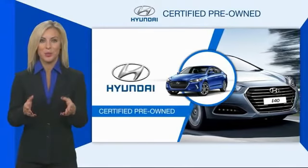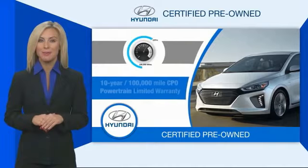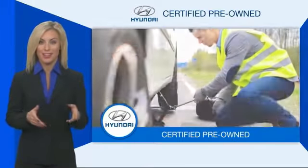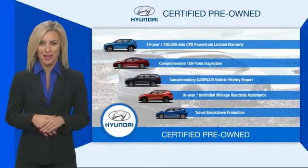Hyundai Certified Vehicles will provide you the confidence you desire in your next vehicle. All Certified Hyundais come with a Limited Powertrain Warranty, a comprehensive inspection, roadside assistance, and much more. Contact your Hyundai Dealer today to learn more about the Hyundai Certified Program.